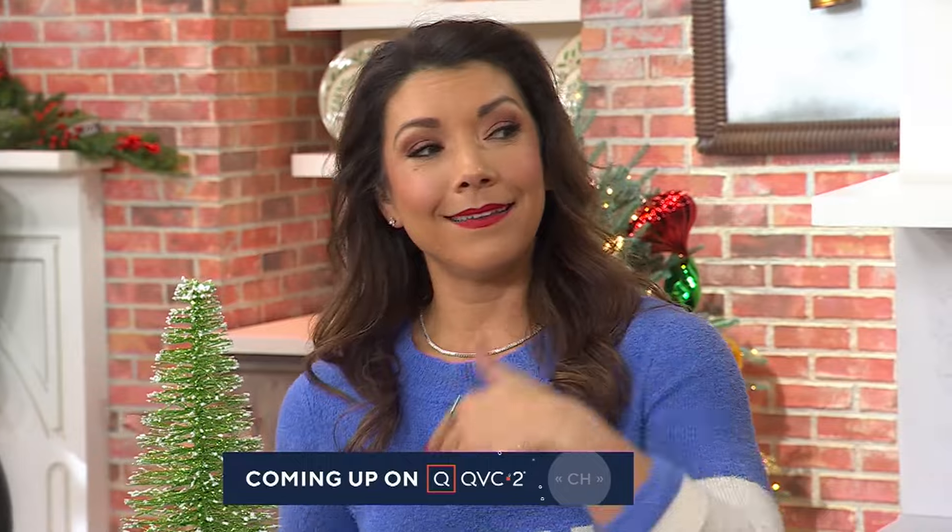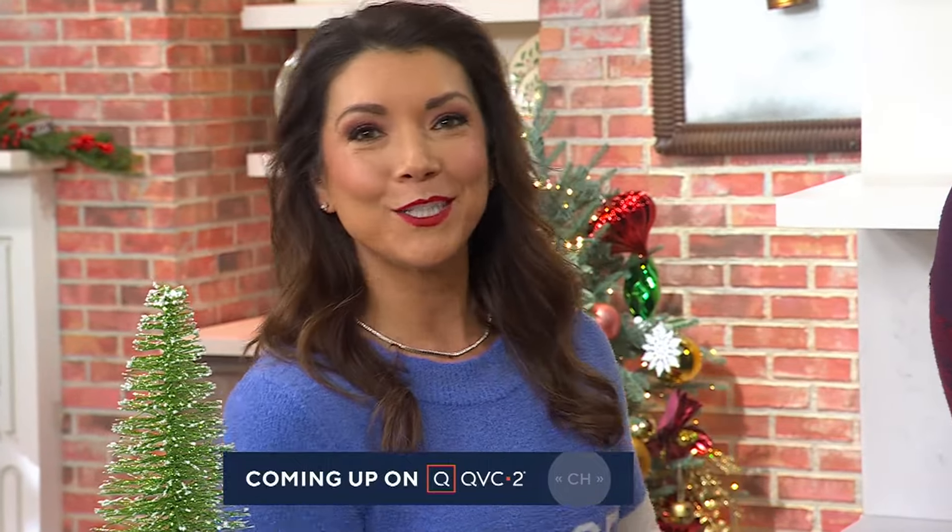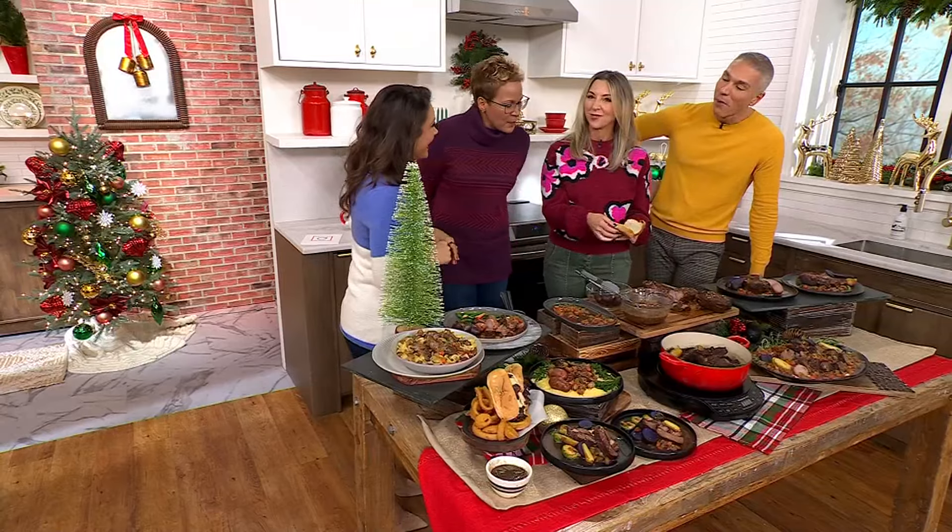We've got Gifts of Style happening on QVC2 — three big hours of your style live clearance, nine brand new markdowns and lots of really big sales. So you fuel up with a pot roast, save yourself time in the kitchen, and then come amp up the wardrobe with me on QVC2. I love your sweater.